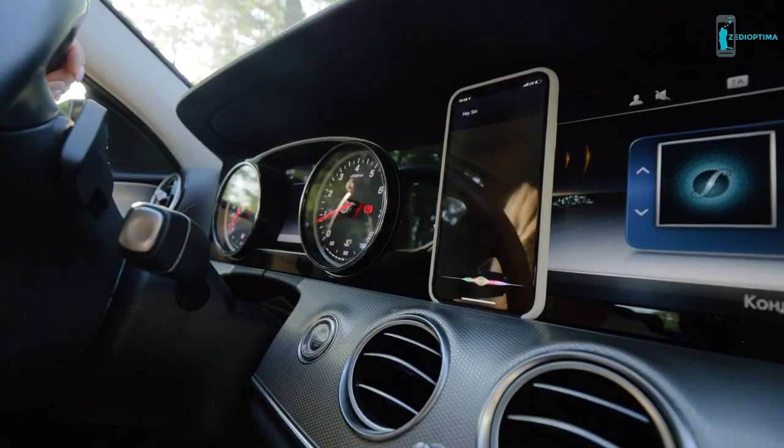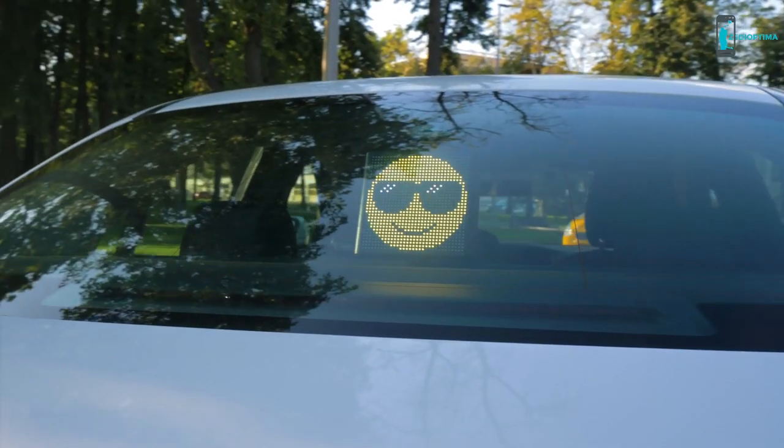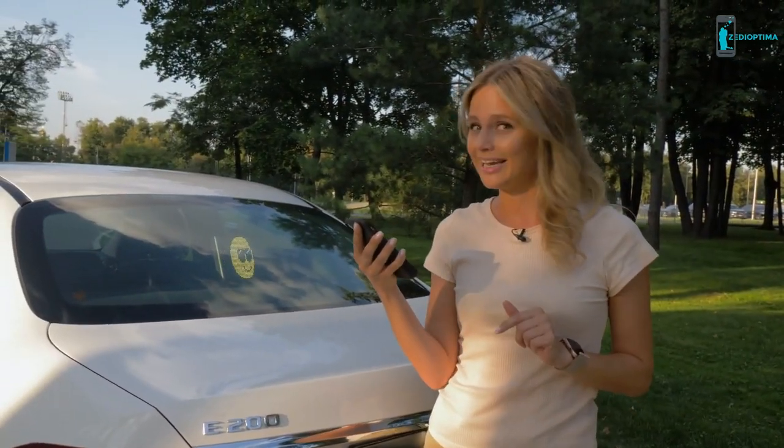Hey Siri, turn Mojo Pick on. Drive safely — don't get distracted from the road using Mojo Pick's voice control function, and enjoy your trip. Hey Siri, display baby in car.